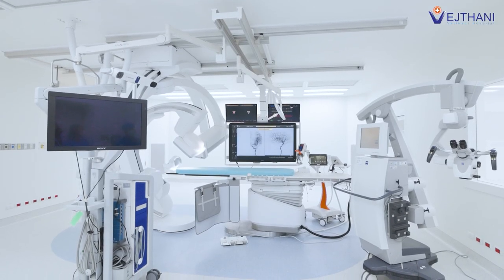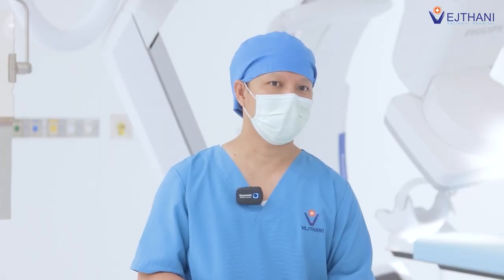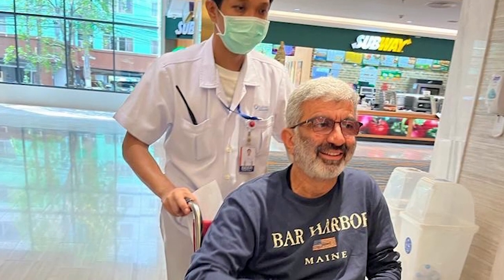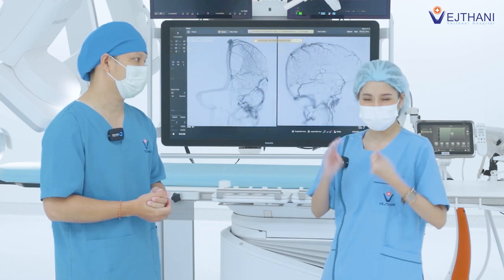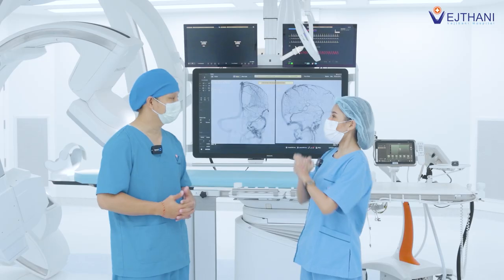What are the benefits of performing neurological surgeries in Hybrid OR? It increases the effectiveness of the surgery, it is much safer for the patient, and it reduces the risk of complications during surgery, making it easier for the surgeon. These reasons lead to positive end results — patients have a faster recovery and less time for hospital admission. Faster recovery and reduced risk of complications can be achieved by having surgery done in Hybrid OR.